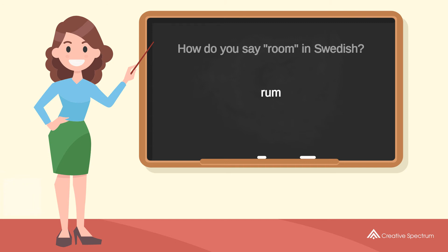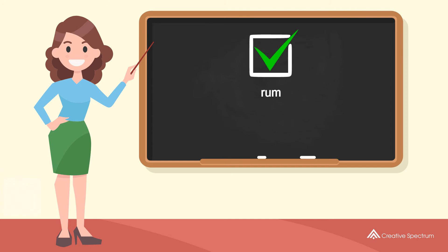You've learned how to say 'room' in Swedish. Well done, you did great, and thank you for watching.